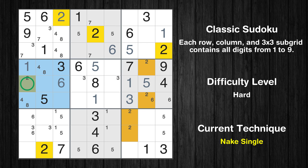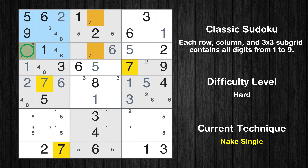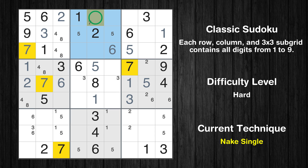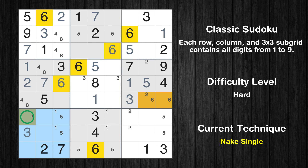Only one position left in the fourth box where value 2 can be placed. In the fourth block, the number 7 can be directly placed. Please note that the cells marked in purple contain number pairs. Only one position left in the first box where value 7 can be placed. Only one position left in the first box where value 3 can be placed. Only one position left in the second box where value 7 can be placed. Only one position left in the seventh box where value 3 can be placed. Only one position left in the seventh box where value 6 can be placed.